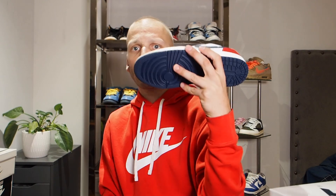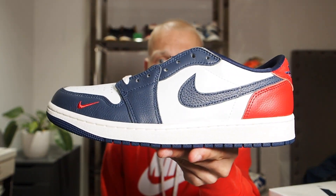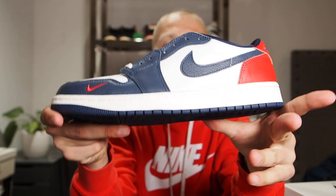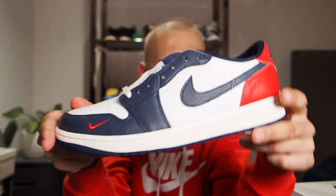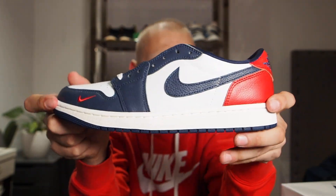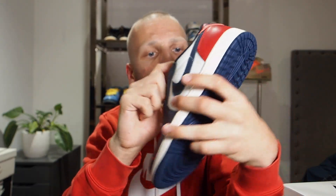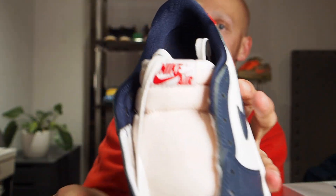These are straight from the Nike Sneakers app. On the lateral side, you can see we got a black toe color blocking, which is similar to the Air Jordan One High Black Toe. Right here we've got the same color blocking but with red on the back and navy on the front. The swoosh is navy, the front is navy, the toe box is white, white laces pre-laced in the shoe, and a Nike Air tag in red, which is characteristic of a Black Toe as well.